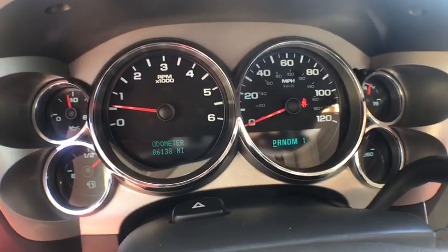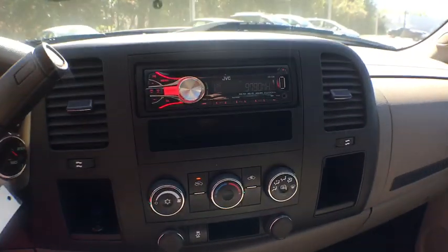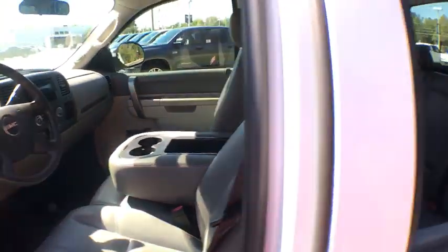Remote keyless entry. Brake assist. Overhead console. Tachometer. Panic alarm. Front reading lamp. Tilt steering wheel. Passenger vanity mirror. Speed control. Low tire pressure warning. Front wheel independent suspension.